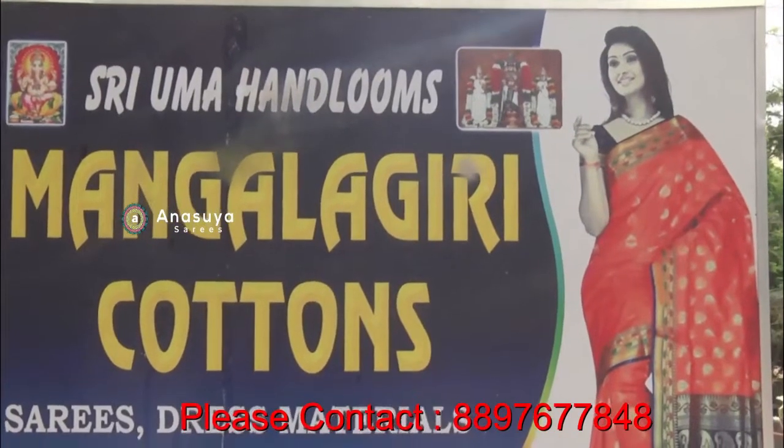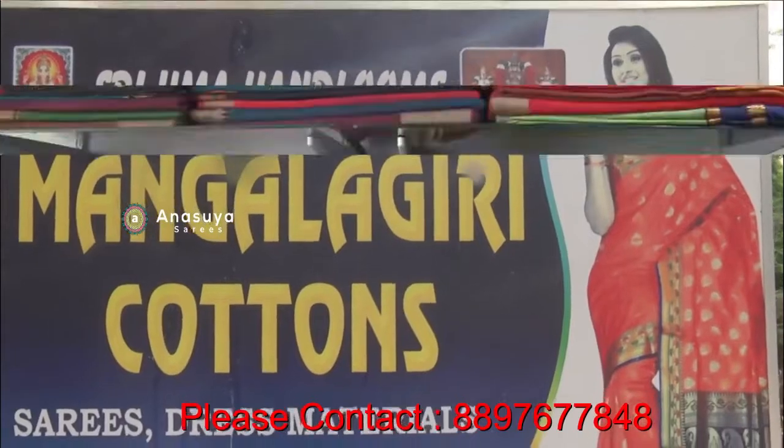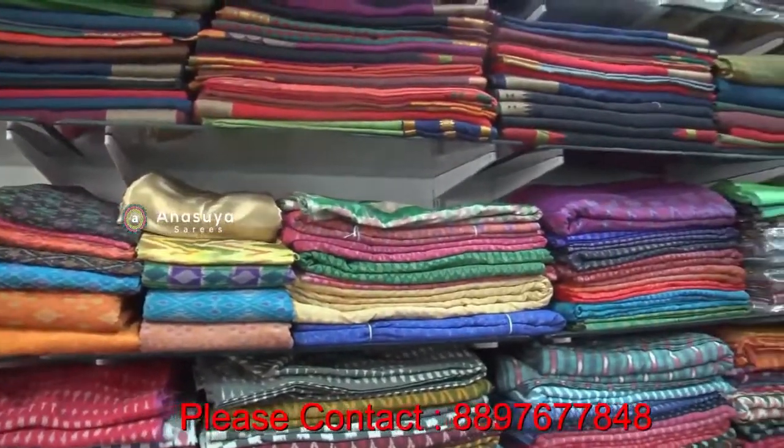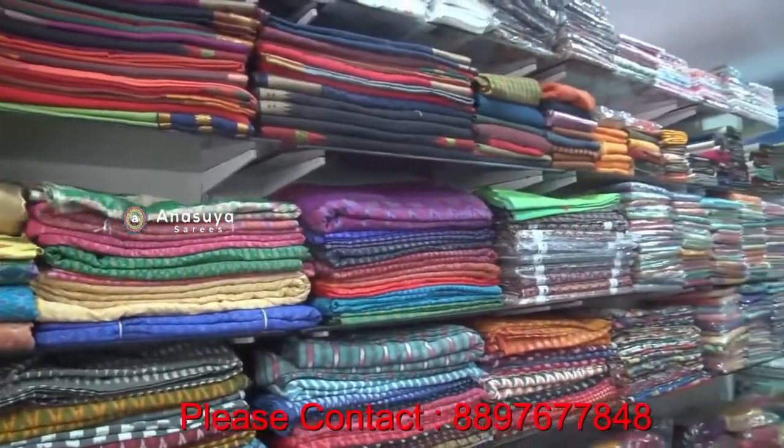Hello, my name is Uma Handlems. We are here in the housing mall on Formal Road. We have cotton specials, own weavings, wholesale and retail.